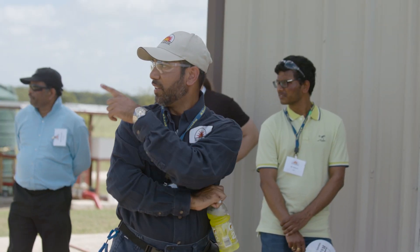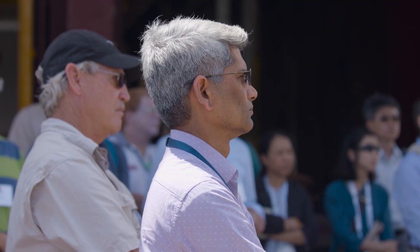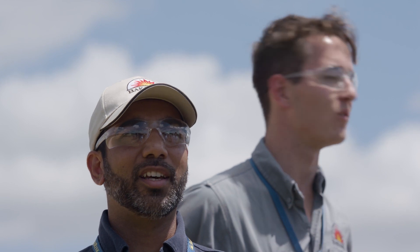In this case it will be propane, to show them what a small jetting release looks like. And then we'll ignite that release to show them what a jet fire looks like.